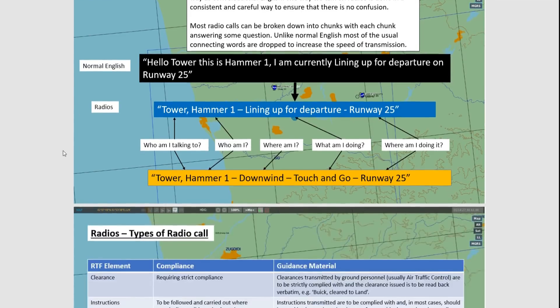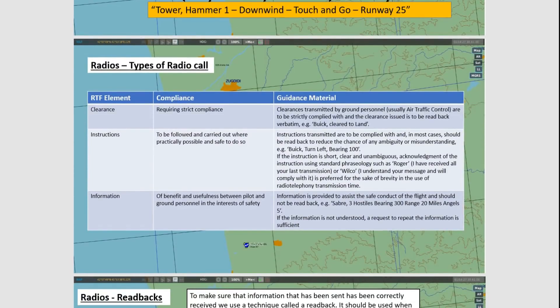Let's now look at the types of radio calls. There are three main types that require differing amounts of responses. Starting at the top: clearance. This requires you to read back exactly what air traffic has told you, because they're perhaps clearing you to land or to join a circuit, and they have to know that you have understood exactly what they've said. Otherwise you may not be clear to land, and we could have an accident.